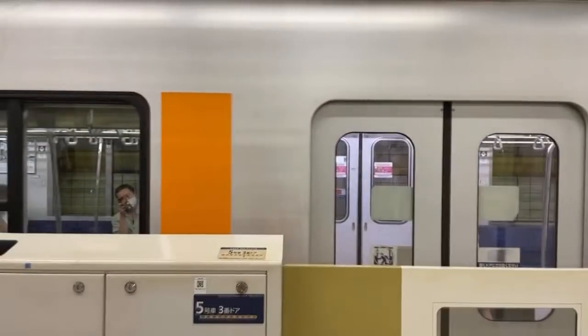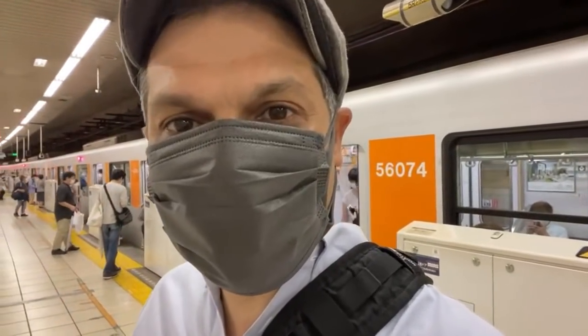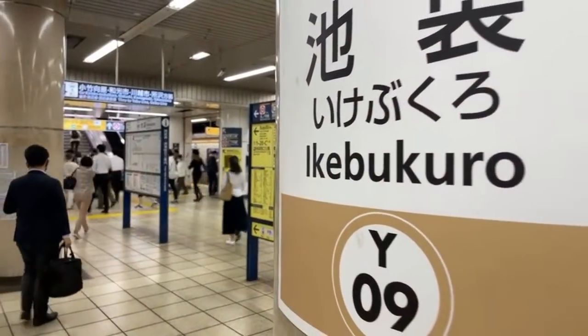Hello, everybody. Welcome to Ikebukuro. I'm here inside the station. I'm going to be taking you on an amazing street view walk of the Ikebukuro neighborhood as passengers get off the train right here. Check it out.